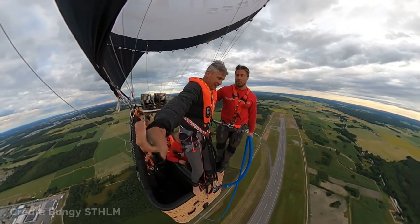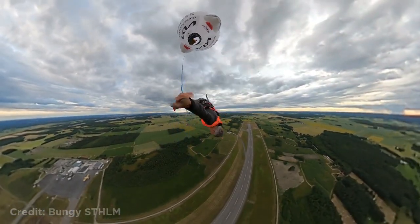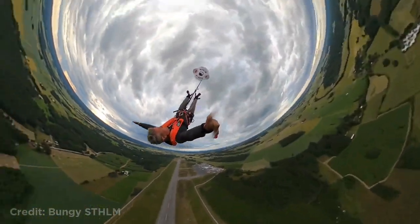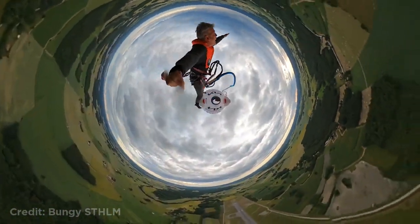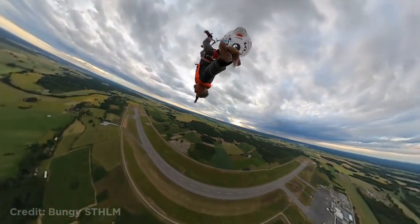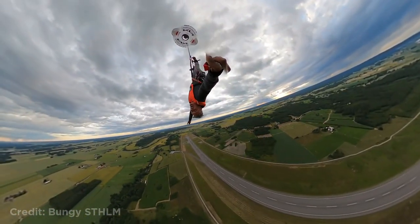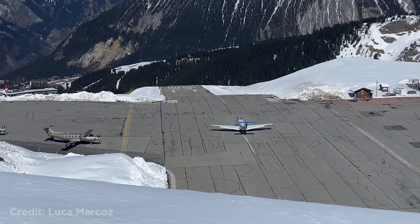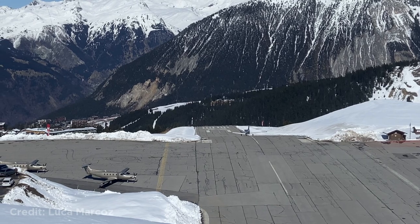This guy did a bungee jump from a hot air balloon above an active runway. They were stuck above the airport because the wind stopped, so they got clearance from air traffic control to do the jump anyway.